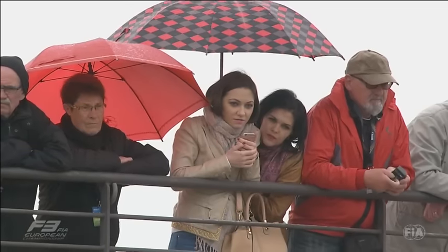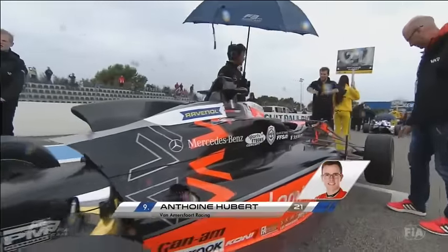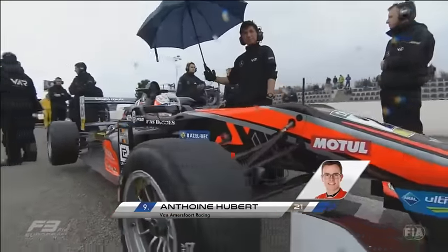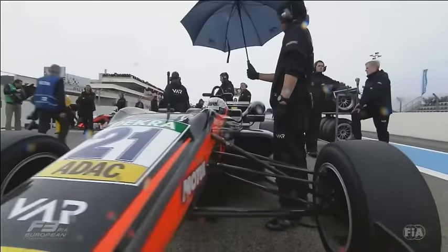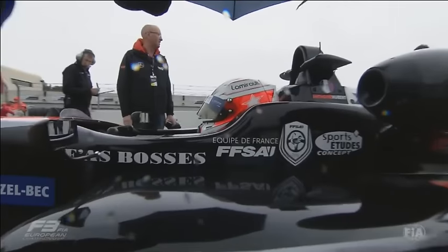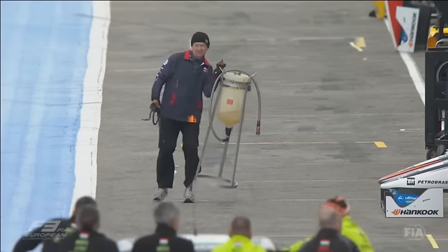There's the number one car of Lance Stroll. The team won last year's championship with Felix Rosenqvist, the Swedish driver who is now concentrating on DTM testing as a Mercedes reserve driver and racing in Indy Lights this weekend alongside ex-F3 racer Ed Jones with Carlin Motorsport. Lance Stroll is hoping to be number one at season's end — he's already the championship leader having won the first race. There was a very interesting press conference after that race.